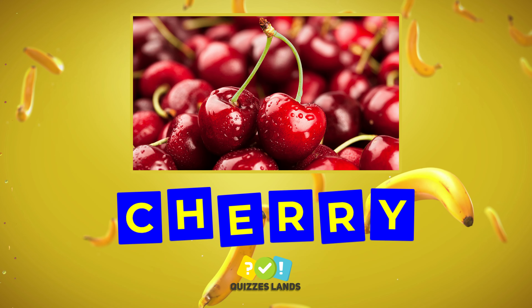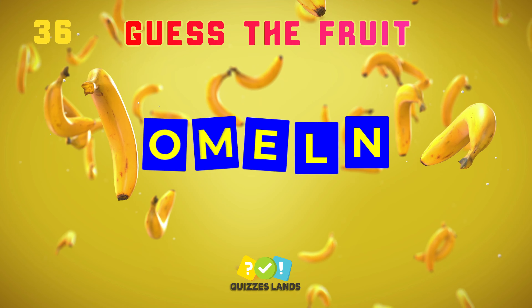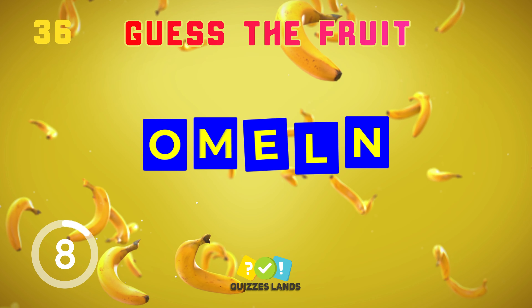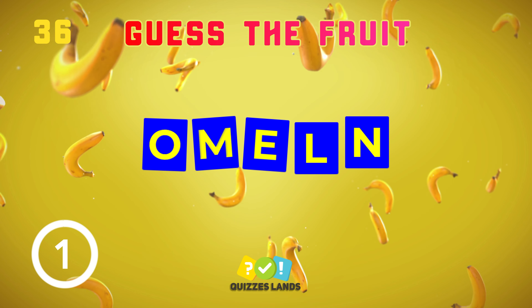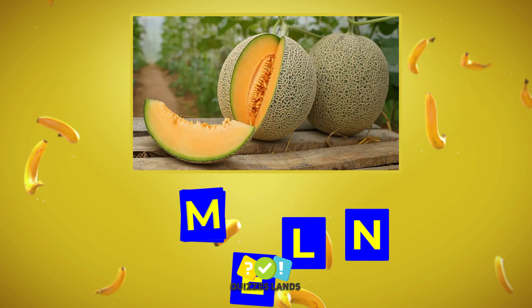Can you guess it? Do you have any ideas? That's right, it's melon.